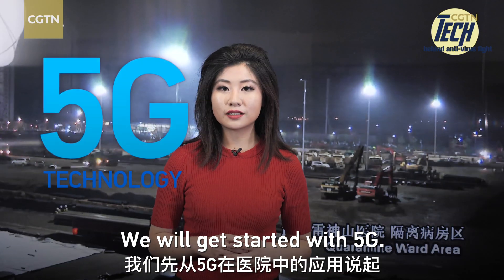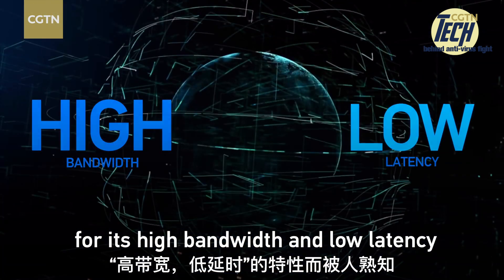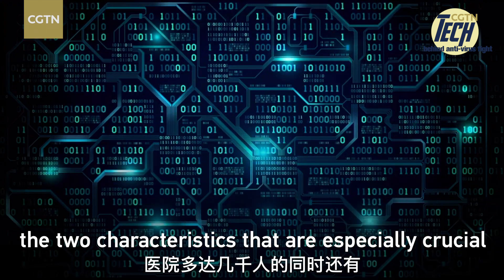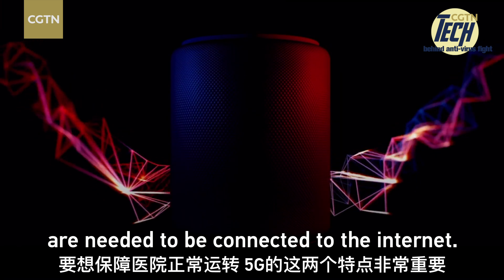We'll get started at 5G. Compared with 4G, 5G is known for its high bandwidth and low latency — the two characteristics that are especially crucial when thousands of people and medical devices need to be connected to the Internet.